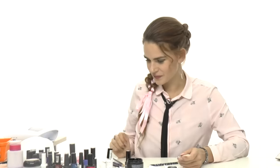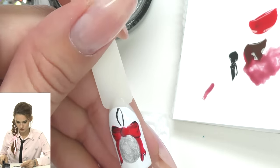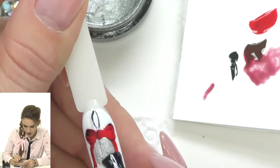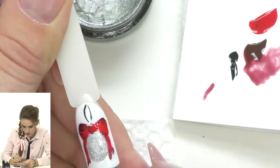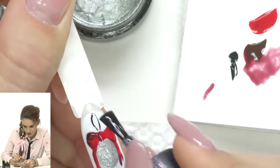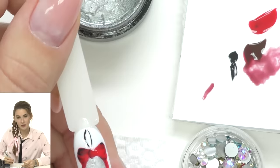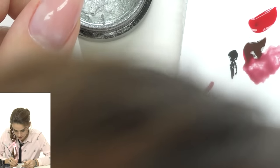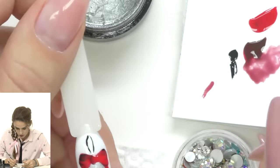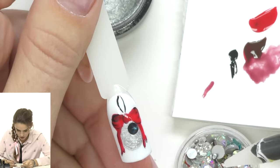Now we need to seal with a no-cleanse top coat and cover the whole tip from top to bottom. The background for the Christmas ball can be gold, silver, or any glitter color you like. Once sealed, we start decorating. I have a mix of four different rhinestone colors and sizes — using all of them together looks really beautiful. It really helps to have different sizes since it looks so much better than using all the same.